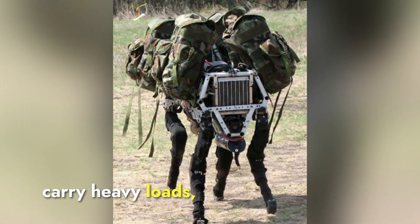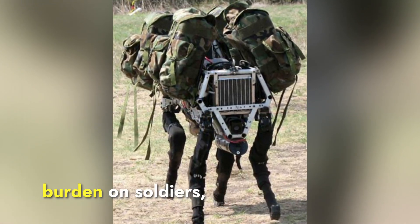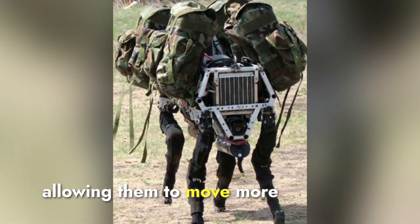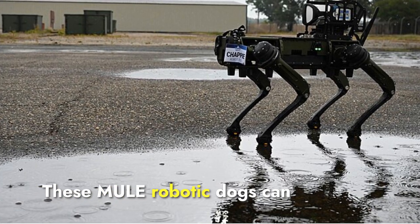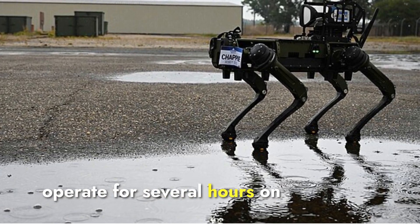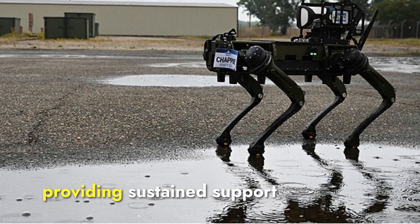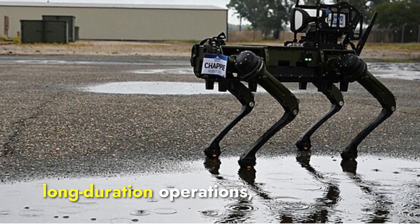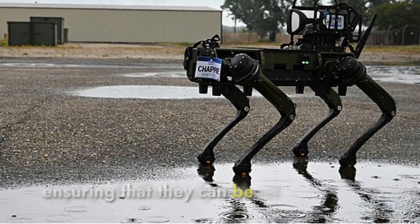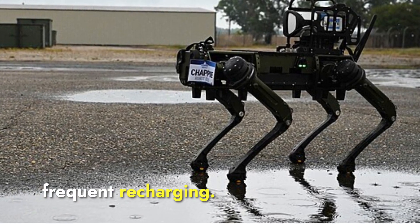The Mule robots can carry heavy loads, which helps reduce the physical burden on soldiers, allowing them to move more efficiently and with greater speed. These Mule robotic dogs can operate for several hours on a single battery charge, providing sustained support during missions. They are designed for long-duration operations, ensuring that they can be deployed effectively without frequent recharging.